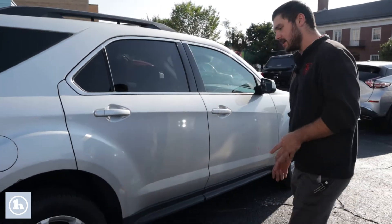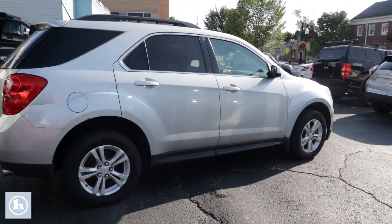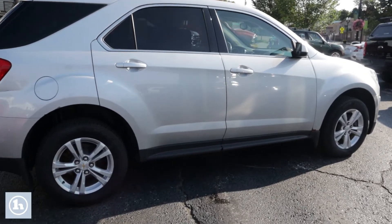Coming around here, as you can see we got the really nice alloy wheels there with the 10-spoke, 5-spoke kind of setup there.